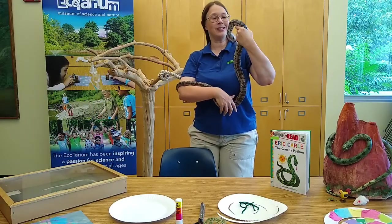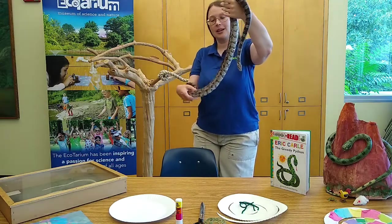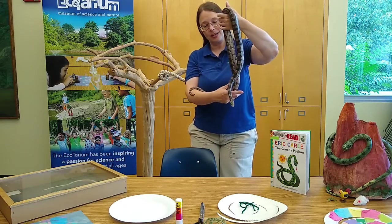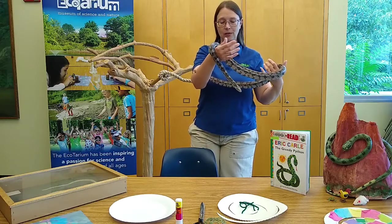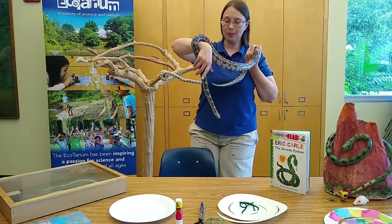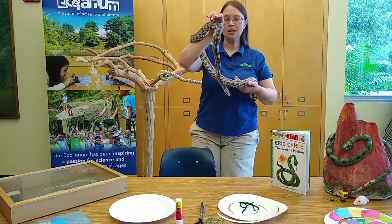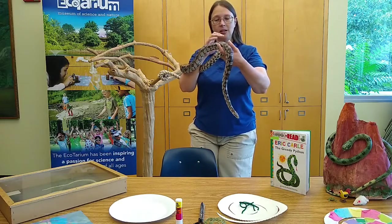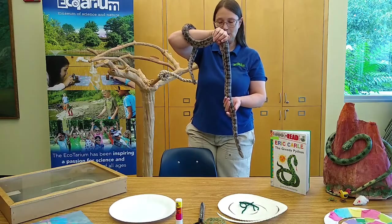Hi there. This is Gur, and Gur is a corn snake. You can see he's got a beautiful pattern on his underside. This is not a snake you're going to find in Massachusetts — they're native to New Jersey, down south to Florida, and further west as well. Like the python in our book, he is a constrictor, which means he squeezes his prey until it stops breathing, and then swallows it whole.